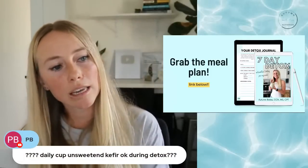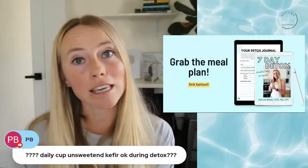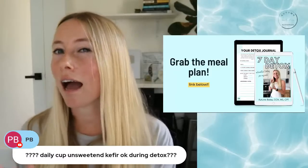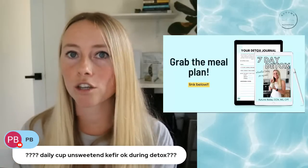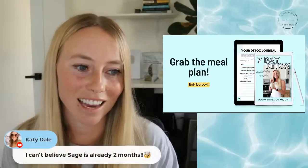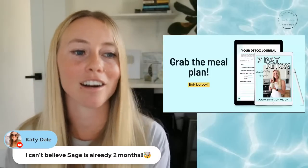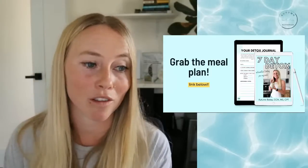Someone asks about a daily cup of unsweetened kefir during detox. Yes — in fact, I have a smoothie recipe that uses kefir as the base to get some high-quality vitamin K2 as well as some protein. It's just not very high in protein compared to Greek yogurt, so make sure you're not counting on it as your protein for a full meal. And Katie notes that Sage is already two months old — I know, time is flying by! Sage is my daughter; I just had her and I'm on my own postpartum weight loss journey.